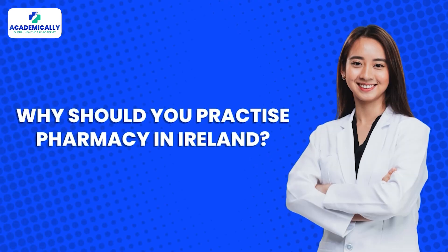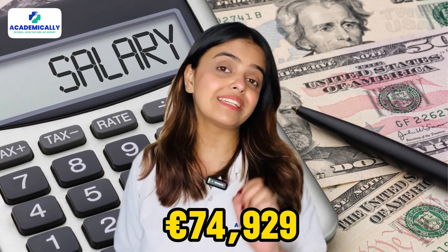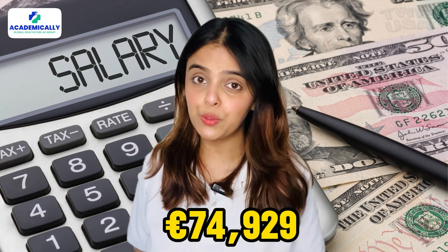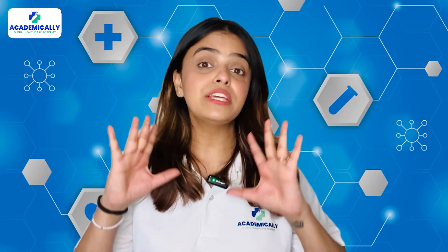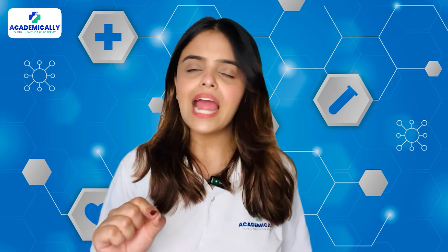Why should you practice pharmacy in Ireland? The average annual salary of a registered pharmacist in Ireland is 74,929 euros. Not only is the salary much more than what you may be earning in your home country, Ireland also promises plenty of job opportunities for learning and growth.